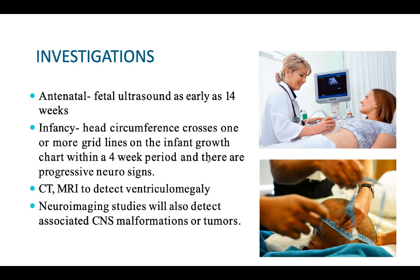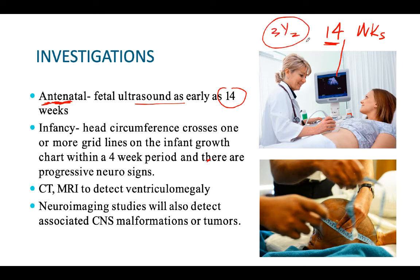For investigation and clinical examination, antenatal ultrasound is very important - hydrocephalus is detectable as early as 14 weeks of gestation, which is about 3 and a half months of pregnancy. The head circumference will cross one or more grid lines on the infant growth chart within 4 weeks. There will also be progressive neurological deterioration. CT or MRI is used to detect ventriculomegaly - enlargement of the ventricular system - which will confirm the diagnosis.